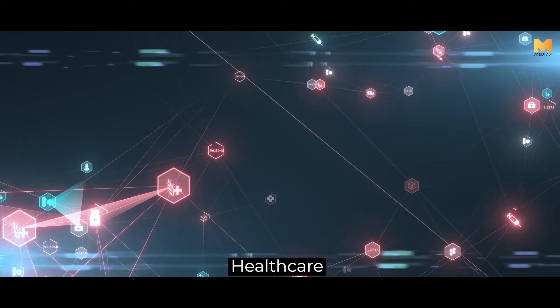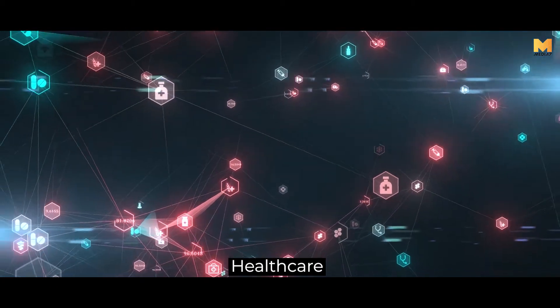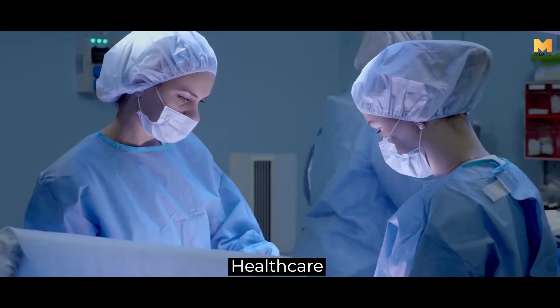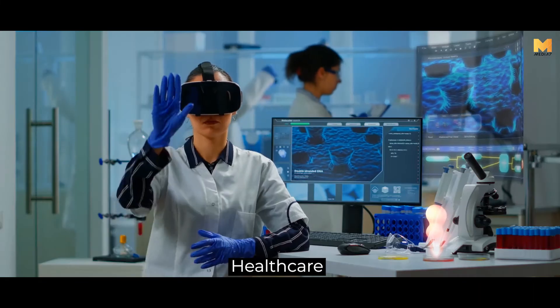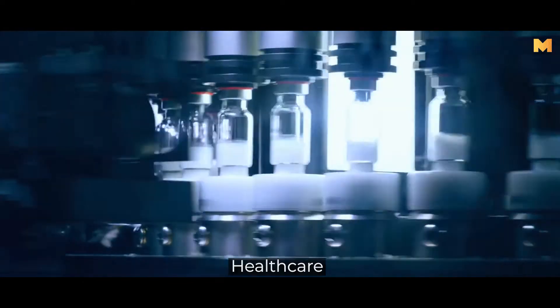The healthcare sector uses predictive analytics to allocate facility resources, optimize staff schedules, and identify patients at risk, adding intelligence to pharmaceutical and supply acquisition management.